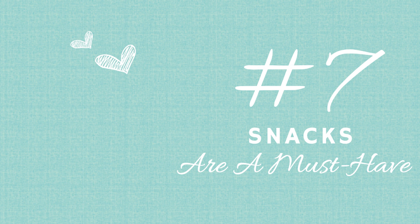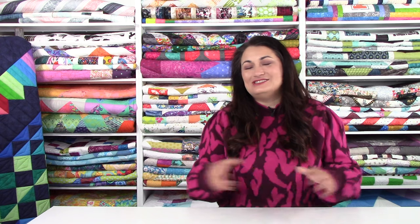Tip number seven: no quilt retreat is complete without snacks. You need a good variety of sugary, salty, and a few healthy options. It's fun to gab, chat, and pick from snacks — it gives you a mental break and something else for your hands to do. Make sure the snacks you bring don't leave residue on your hands so you can pop them in your mouth while sewing. You wouldn't want Doritos or Cheetos — that would be bad because then you can't sew while eating.